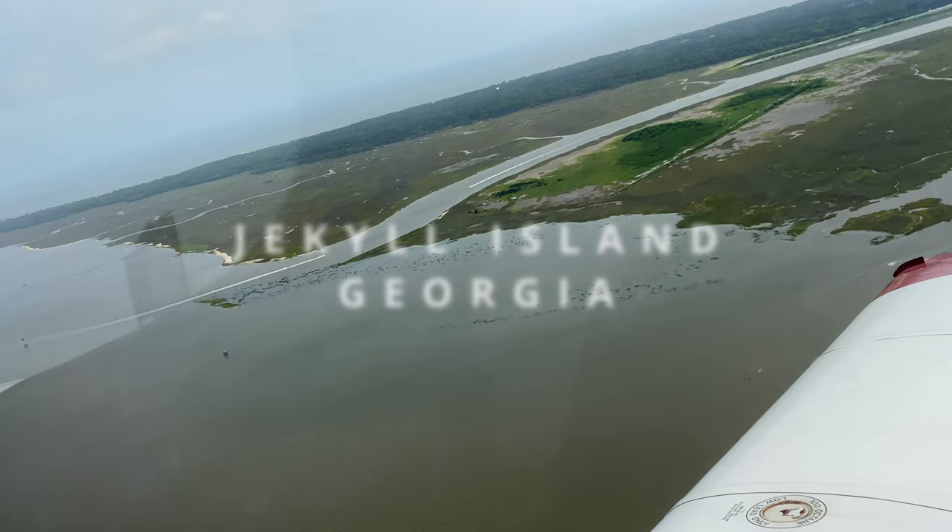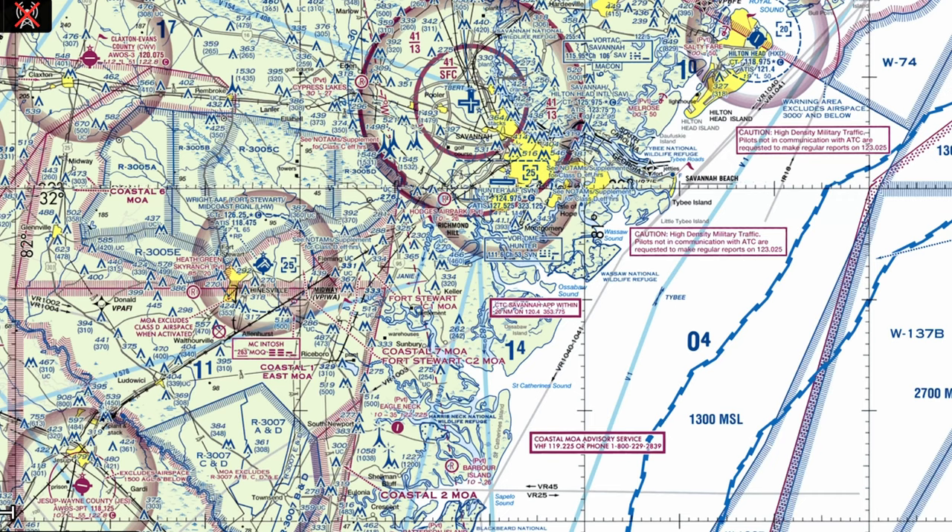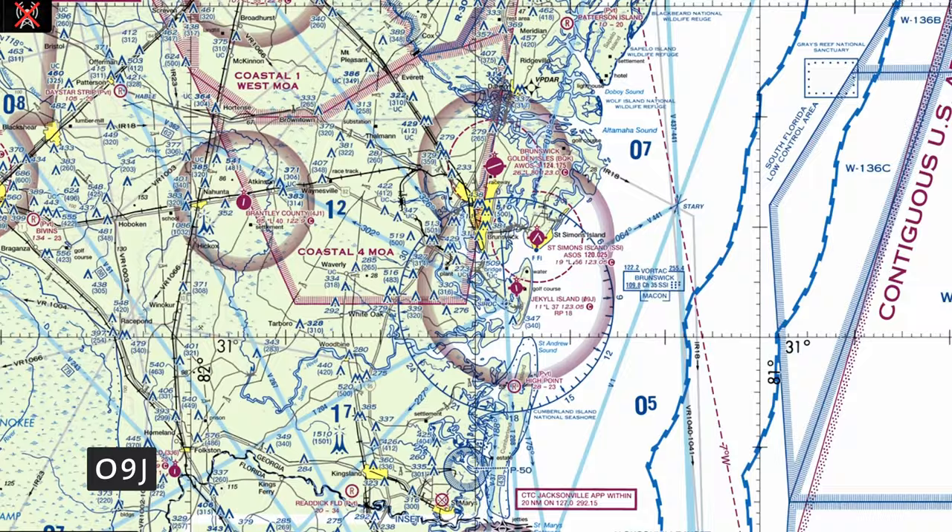If you are a pilot looking for a quiet getaway from your everyday hustle and bustle, add Jekyll Island to your list of fun flying destinations. Jekyll Island is located roughly 70 nautical miles south of Savannah in southeast Georgia. The airport identifier is 09 Juliet.